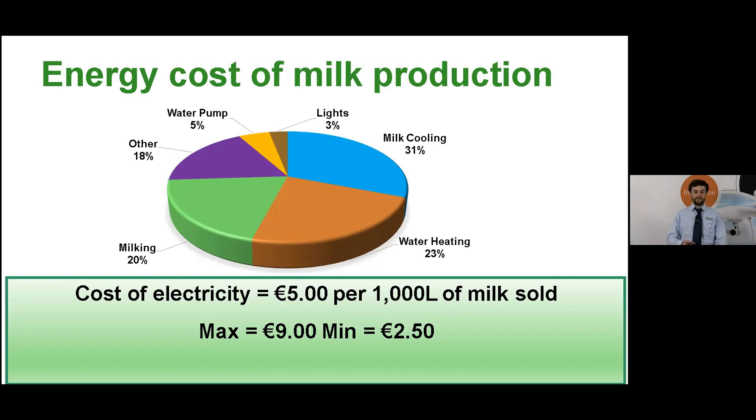In addition to those average figures we also have the component breakdown within those farms. On average we're seeing milk cooling being the largest energy user at 31% of the total. Water heating is next at 23%, followed by the milking machine at 20%. The other portion — the purple section — at 18% is the winter sheds, compressors and workshops. The water pump is 5% and the lights are 3%.